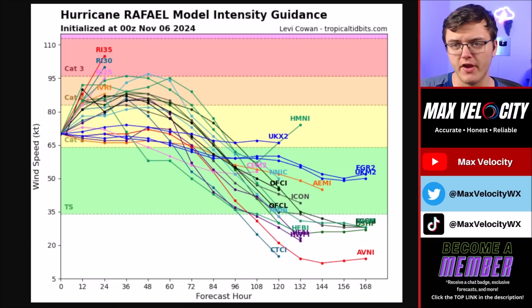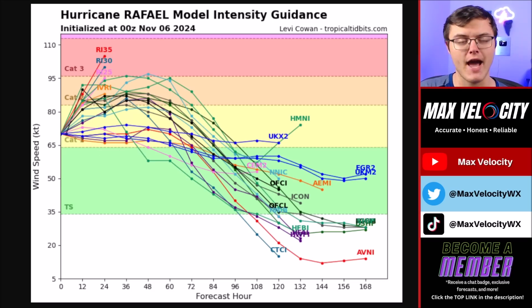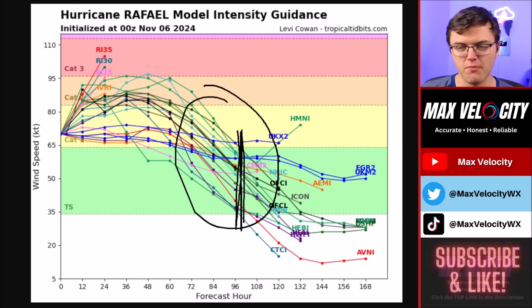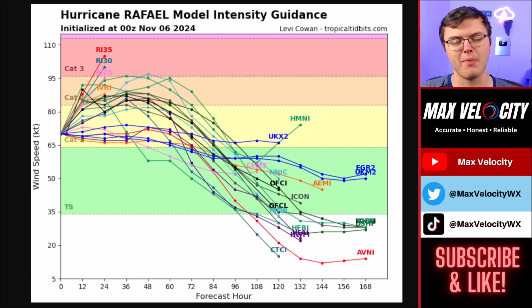Looking at computer models over the next 24 hours and beyond, a lot of models right now show a category two or three hurricane upon landfall in Cuba. After that, it'll move into the Gulf of Mexico still as a category two hurricane, even through about Thursday or Friday. By the time it gets closer to landfall in the United States, most models indicate this will be somewhere around a middle grade or even lower end tropical storm. A hurricane is not expected right now for the United States, but there will still be at least some impacts.